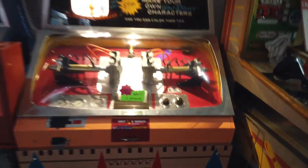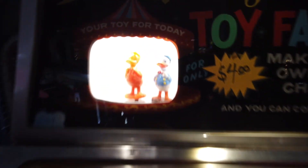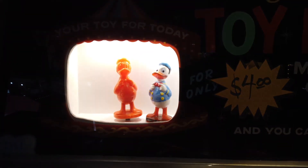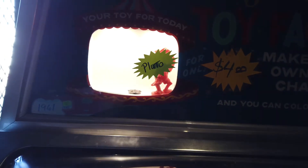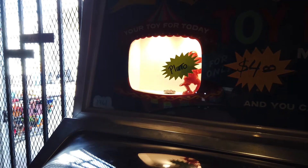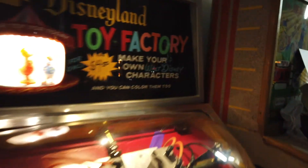I'm down to my last four dollars and I figure I'll do this — it makes you a wax Donald Duck or a wax Pluto out of wax. It's from the 1960s, you can see it right there, but it's four dollars to play, so I don't know which one I want to do.